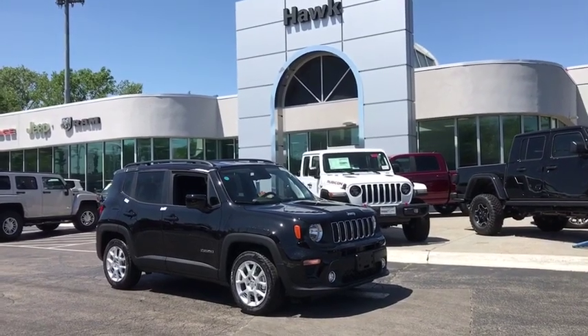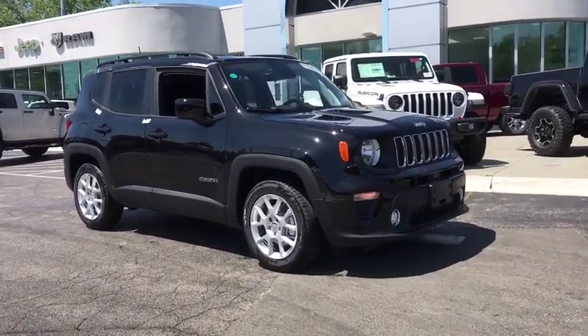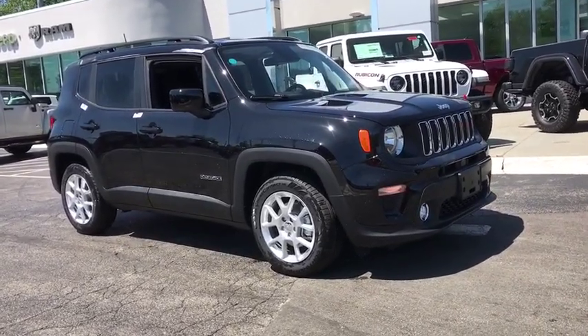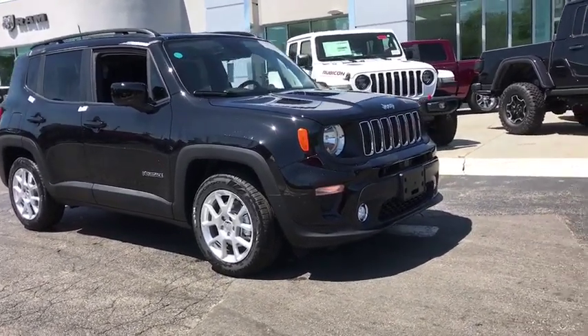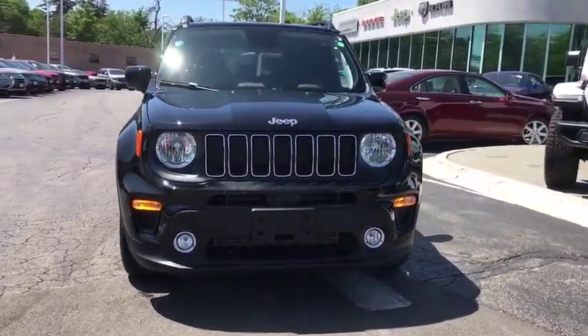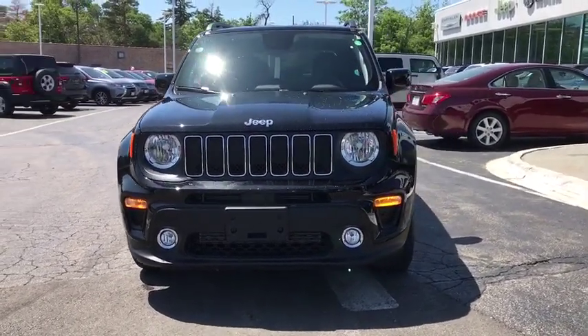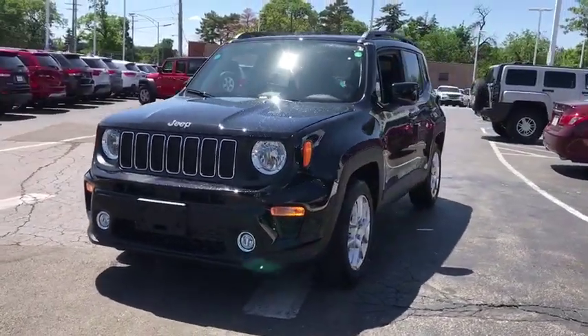2019 Jeep Renegade. The Jeep Renegade offers full-size capability built into a smaller SUV. The Jeep Renegade is an incredible combo of smart technology, cool colors, and innovative materials. It has a capable command center with the tools you need for discovering everything that's out there. Here are some of this vehicle's great options.